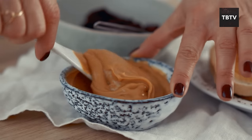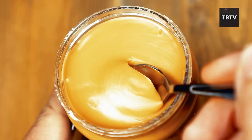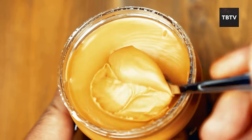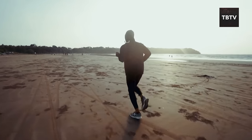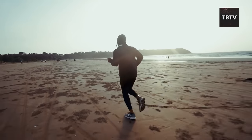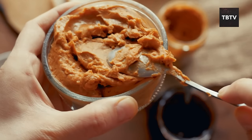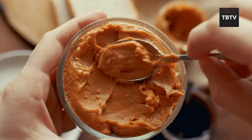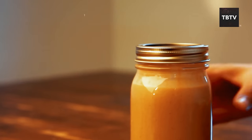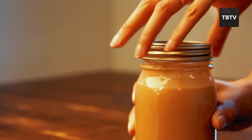Peanut butter has been a lifesaver in a different way for me. Back in the day, I used to train for marathons. After a long run, I'd be absolutely famished and craving something quick and energizing. My go-to solution was a spoonful or two of peanut butter straight from the jar. It's a fantastic source of protein to help rebuild muscles after a workout, and the healthy fats keep you feeling full and satisfied.